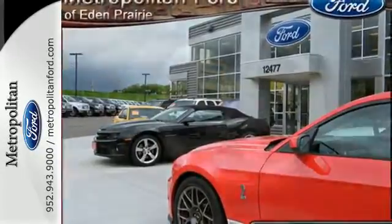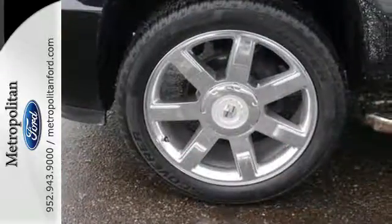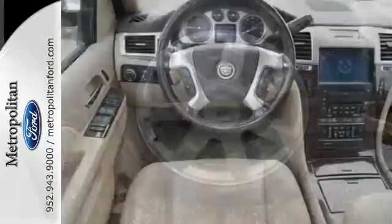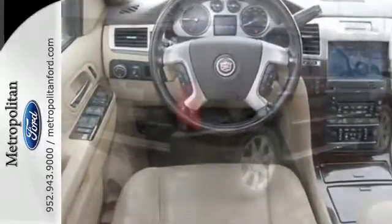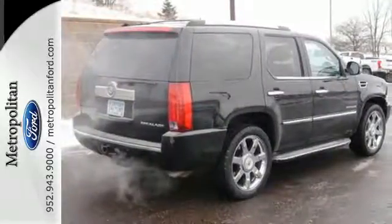With its bold style, supreme power, plush interior, and all-new state-of-the-art standard safety features, this year's Escalade is second to none in its class. In fact, it's in a class all its own.